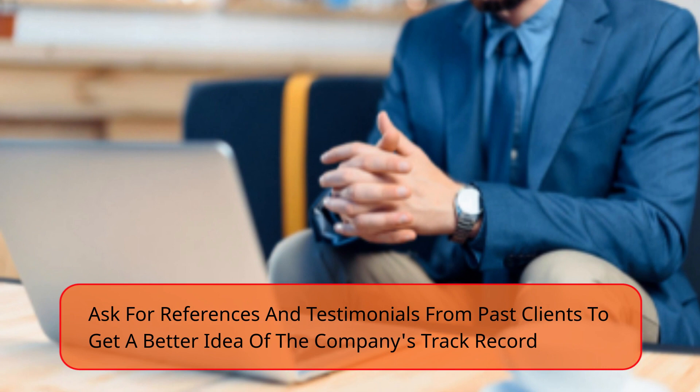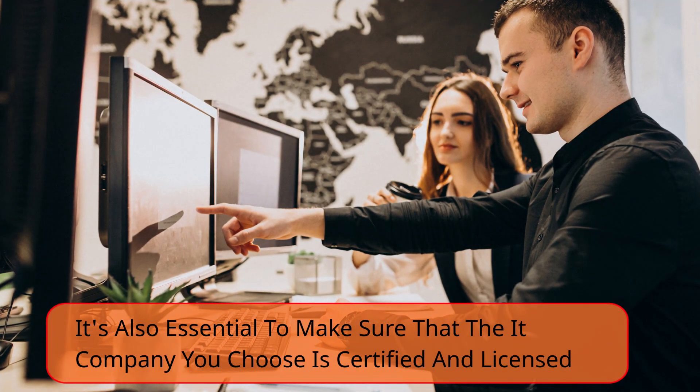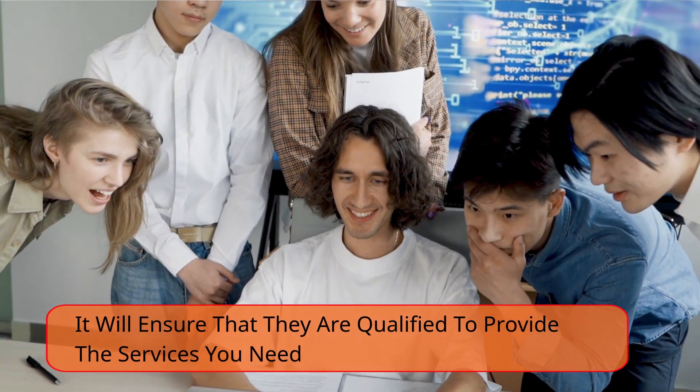Make sure the company is certified and licensed. It's also essential to make sure that the IT company you choose is certified and licensed. It will ensure that they are qualified to provide the services you need.